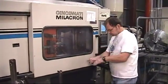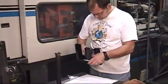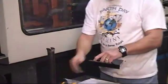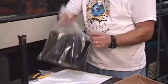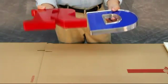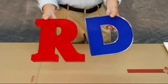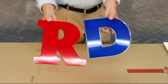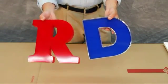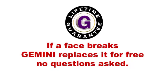One unique characteristic of injection molded channel letters is that each and every face is a perfect fit to the can, as the cans are injection molded into a precision tool die. If needed, a new face can be made without having to make tracings with the original can. These faces, either red edge glow or trim capped, are guaranteed for life. If a face breaks, Gemini replaces it for free, no questions asked.